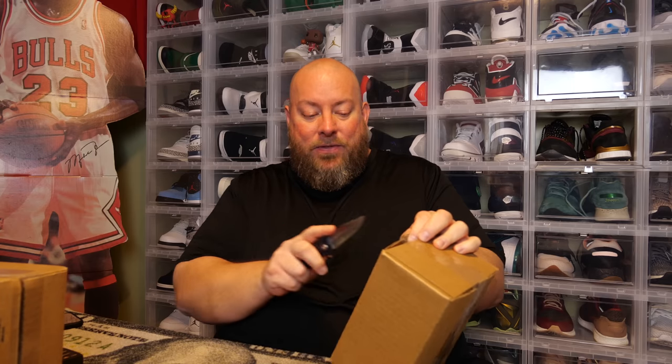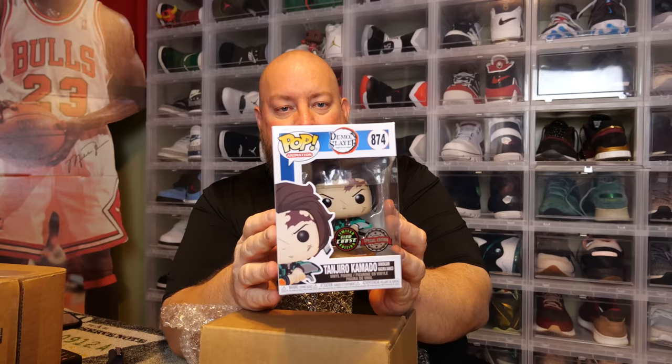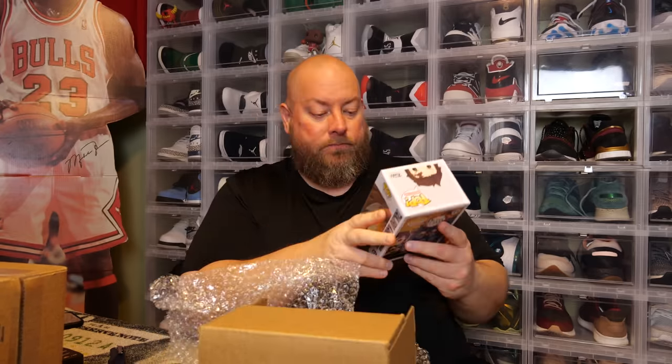Box number two, $50 more dollars. No protector again — the last one was $80 with no protector. I can see another Chase sticker on this one — Tanjiro Kamado Chase. That's not too bad once again, not too bad at all.